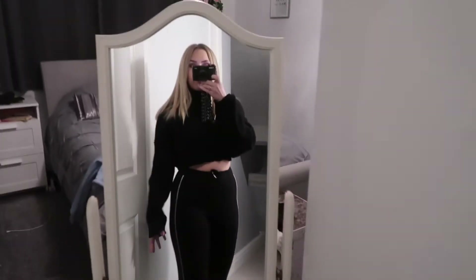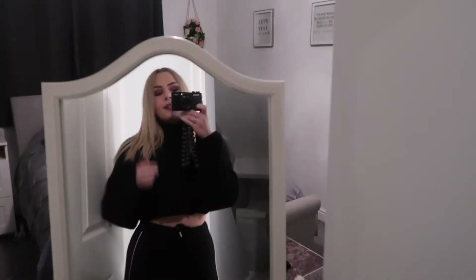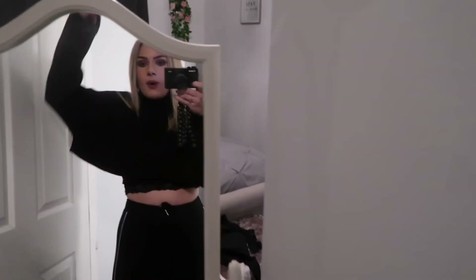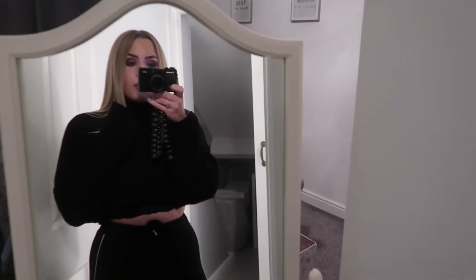This is outfit number three — I told you the leggings would be in a lot of them. They're just super comfy and I have three pairs so I've been wearing these a lot. I've paired the leggings with this really cute high neck jumper from Zara. It's a roll neck — you roll it down and it's cropped, so when I lift my arms it shows a bit. I've put a really cute lacy cropped top underneath. I really like this outfit because it's super comfortable, super warm, and all black. I kind of just dress up my top half since I've got the same leggings on in most of these.